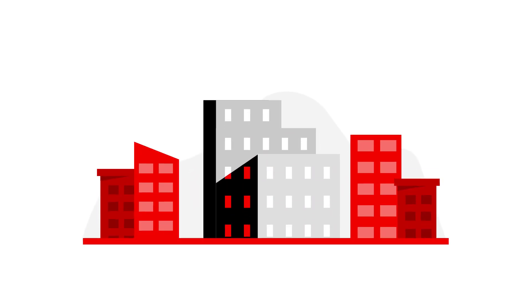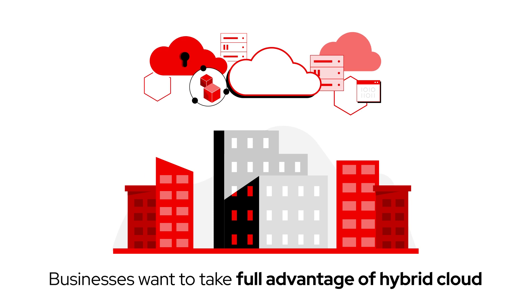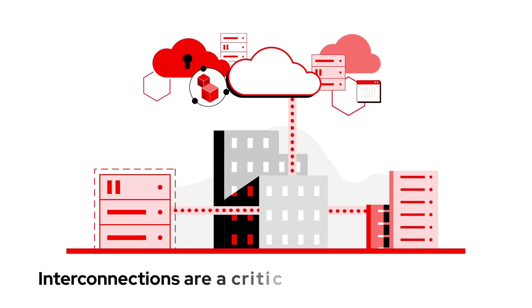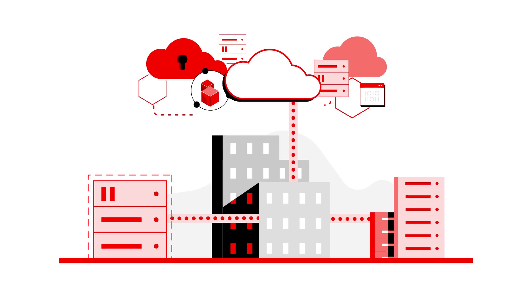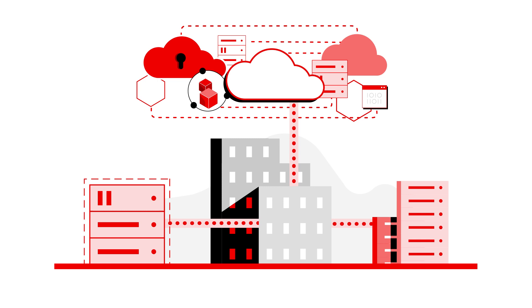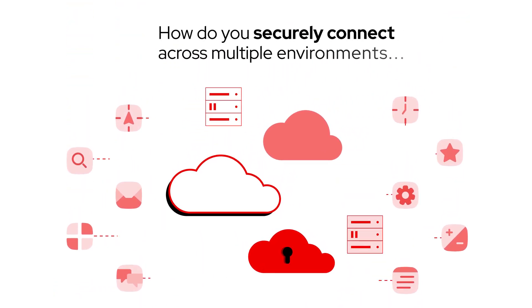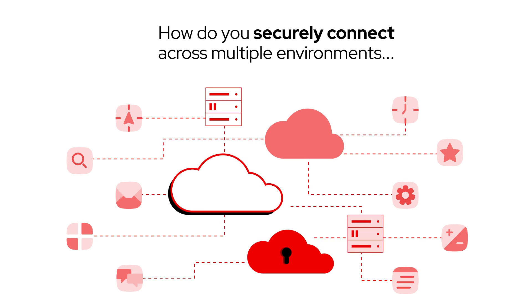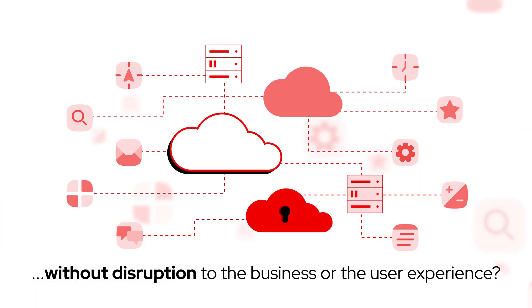To build a better business, companies want to take full advantage of all the hybrid cloud has to offer. Interconnections are a critical element of modern applications in a hybrid system, acting as the pipelines linking apps and services across their technology estate. So how do you strategically and securely interconnect new and existing solutions across multiple disparate environments without disruption to the business or user experience?